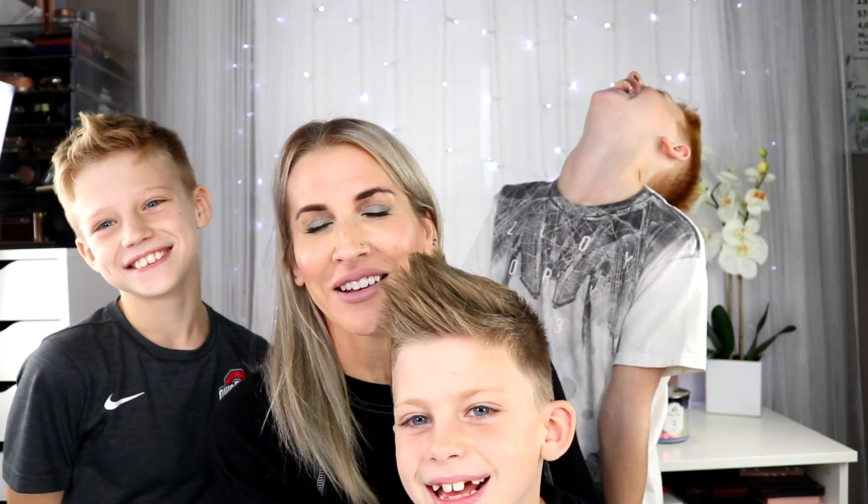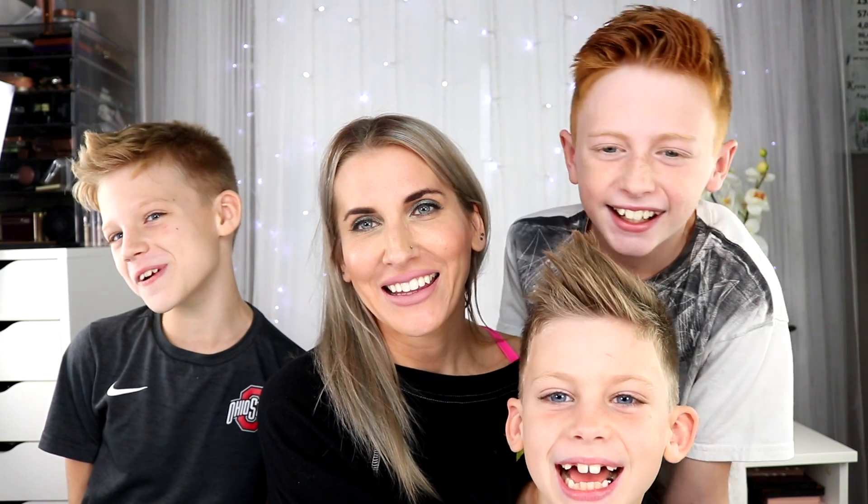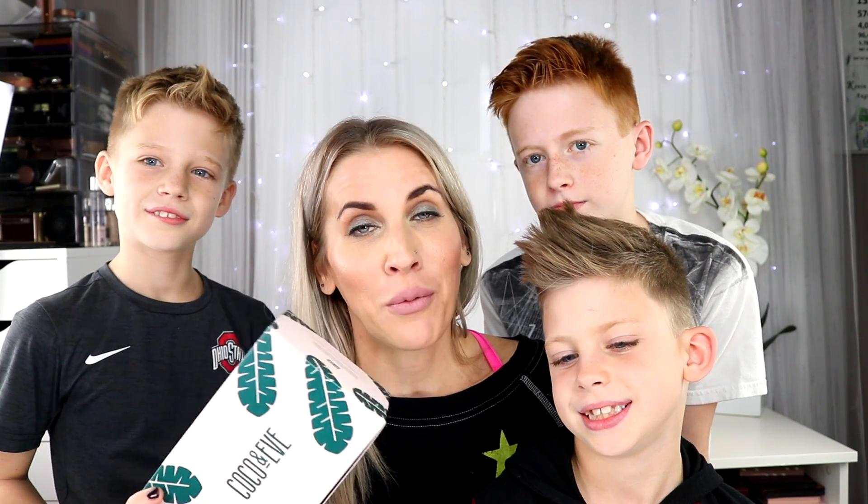Hey guys, welcome back to my video. Today is going to be a really special one because I have my crew with me. Can you guys say hi? Hello everybody. So today's video, we thought that we would tell you all about this amazing hair care mask that we have all been using.